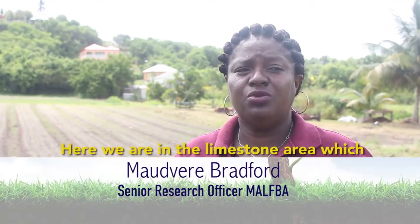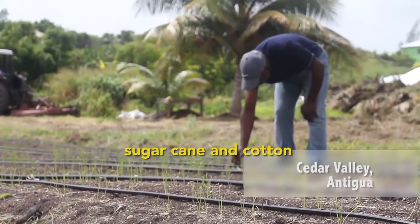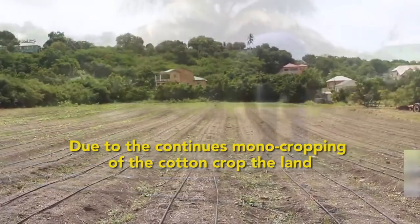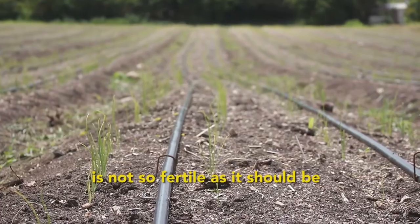Here we are in the limestone area which has historically been used for cultivating sugar cane and cotton. Due to the continuous monocropping of the cotton crop, the land is not as fertile as it should be.